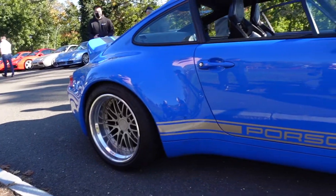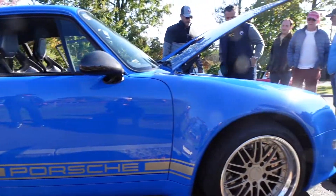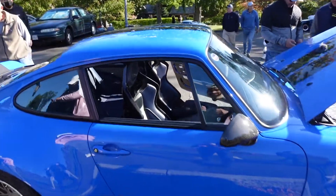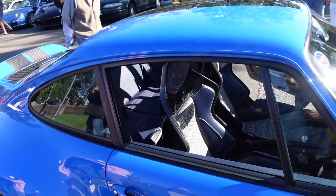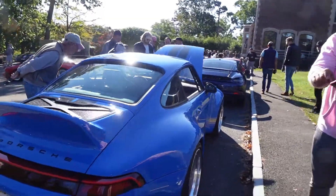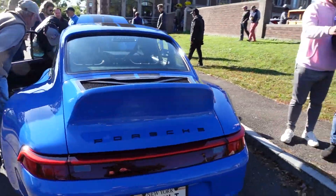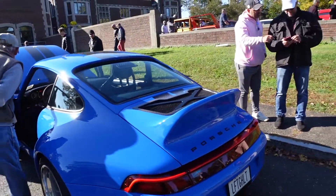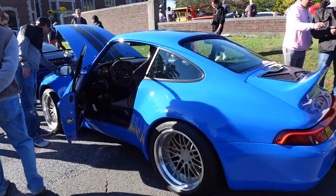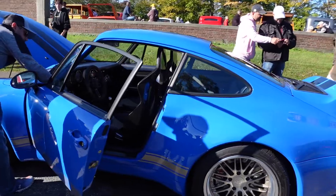I believe Joe Rogan has one of these. It's not a car you're ever rarely going to see. I want to say it's comparable to a Singer in price — the Singers are maybe a little more. It all depends on how you option it out and everything else. But what a treat it was to see this.